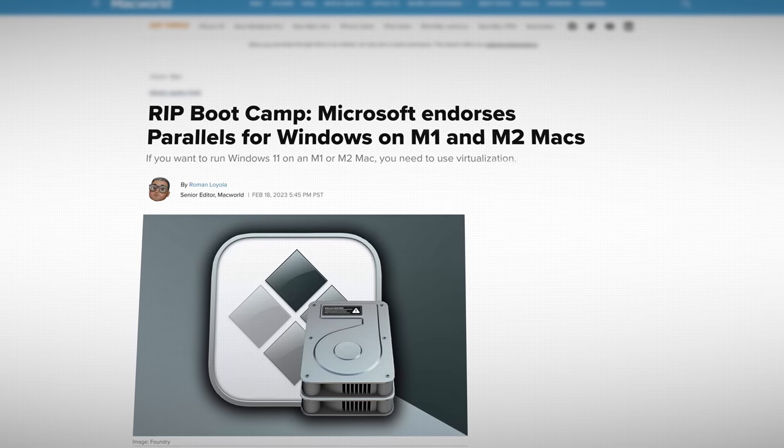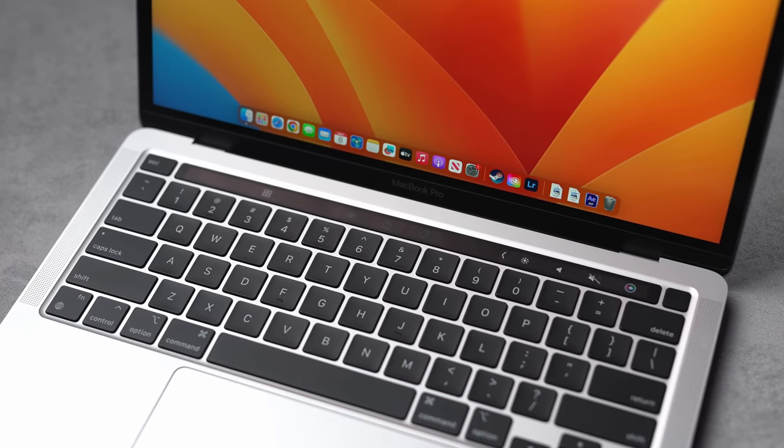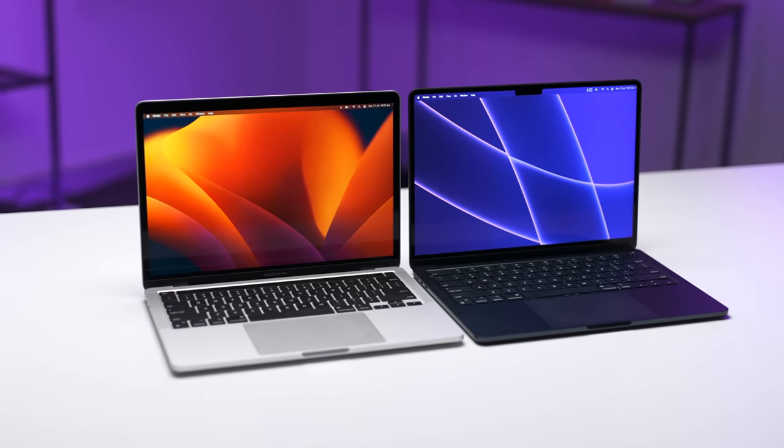Not to mention, the 2017 does have several advantages over the M2, like Bootcamp for Windows and the ability to output to dual displays — that's a big one personally — and compatibility with x86 apps. Would I buy it used for a few hundred bucks in 2023? Probably not. I feel like the value of the latest and greatest version right now is really good, and there's a very good chance it will hold up over the next five to ten years even better than this old guy. But hey, what do you think? Let me know down below.